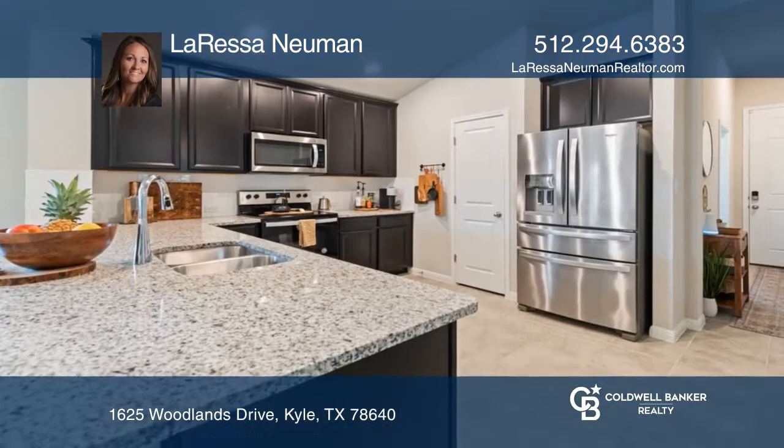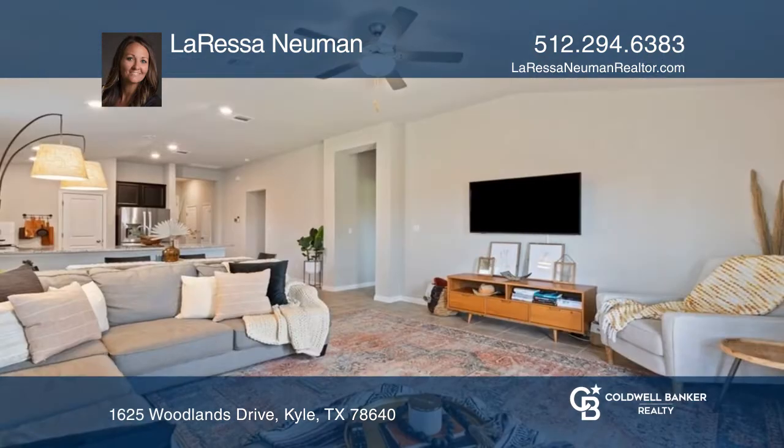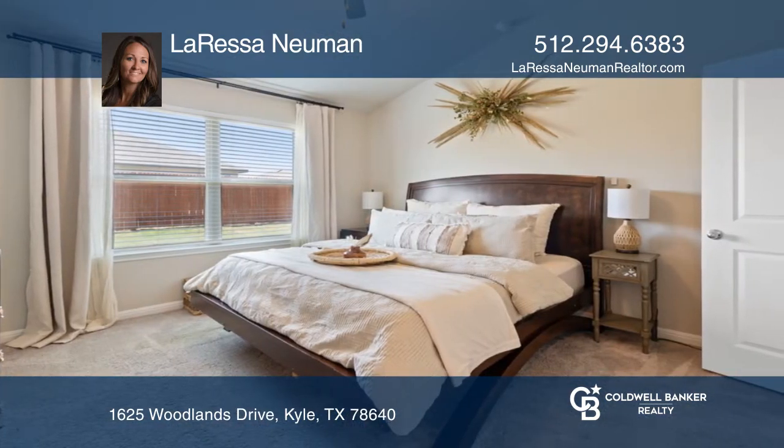Welcome home to your four-bedroom, two-bath, one-story home in the Woodlands Park community. The open kitchen has granite countertops and stainless steel appliances. The living room boasts plenty of space for family time.